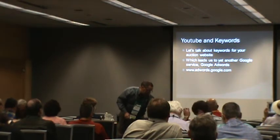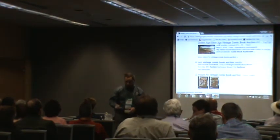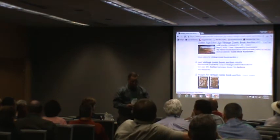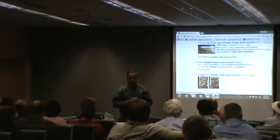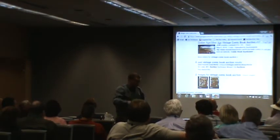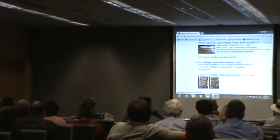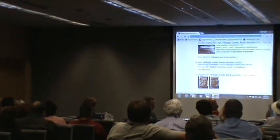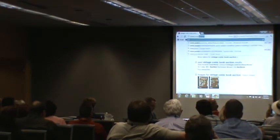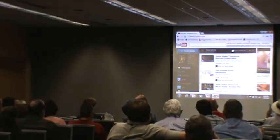Let me show you what I would do if I were you. You go to YouTube and you upload a video. Everybody has a YouTube account — if not, go get one. If you have a Google account, you have a YouTube account.